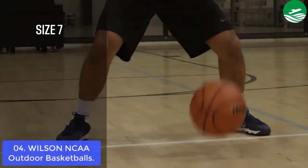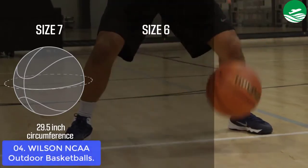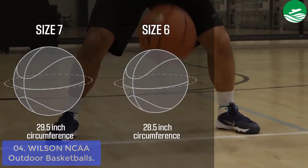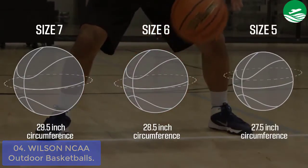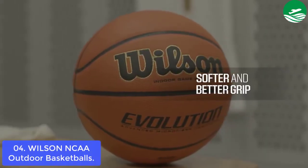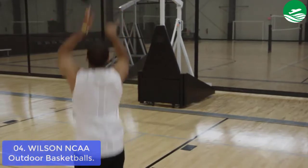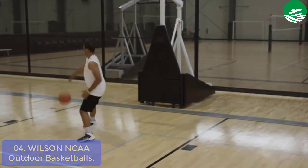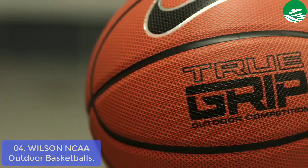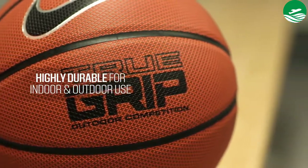List number 4: Wilson Basketballs. The Wilson NCAA Outdoor Basketball is a perfect basketball for the recreational player. It has all-surface cover and deep channel construction that improves grip. It also has premium carcass construction for excellent rebound and durability. This basketball is designed to meet the needs of recreational players. Main Features: All-surface cover and deep channel construction improves grip, premium carcass construction for excellent rebound and durability, ideal for the recreational player.